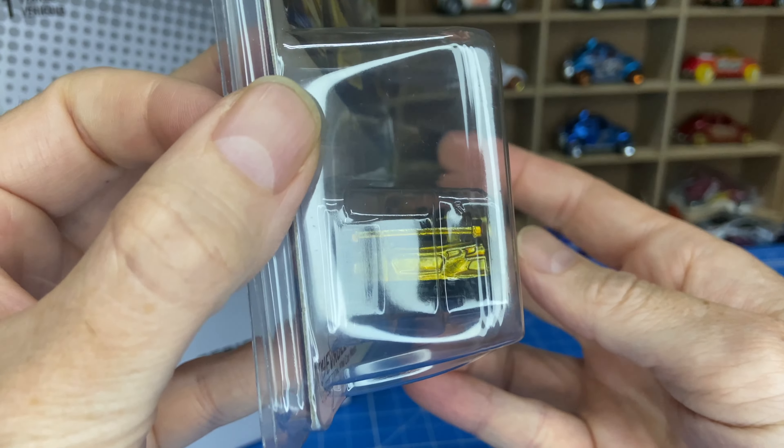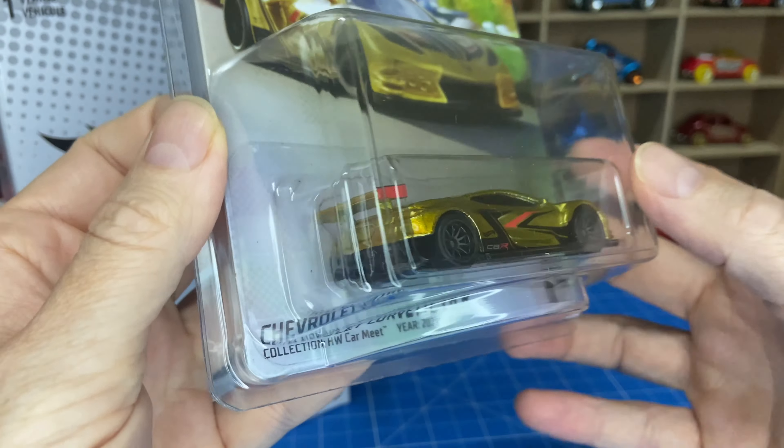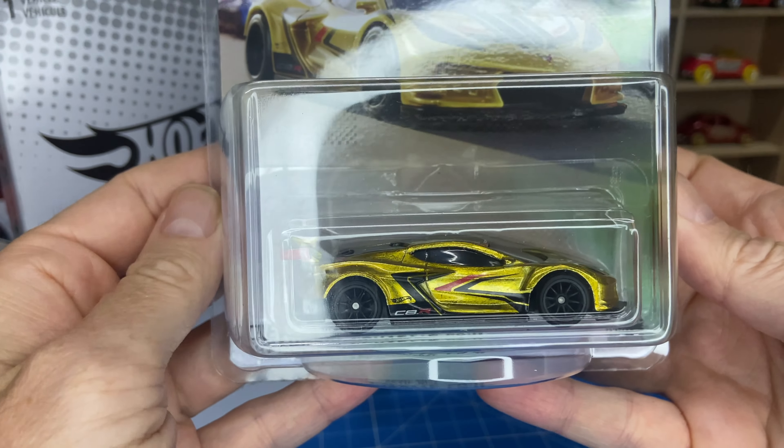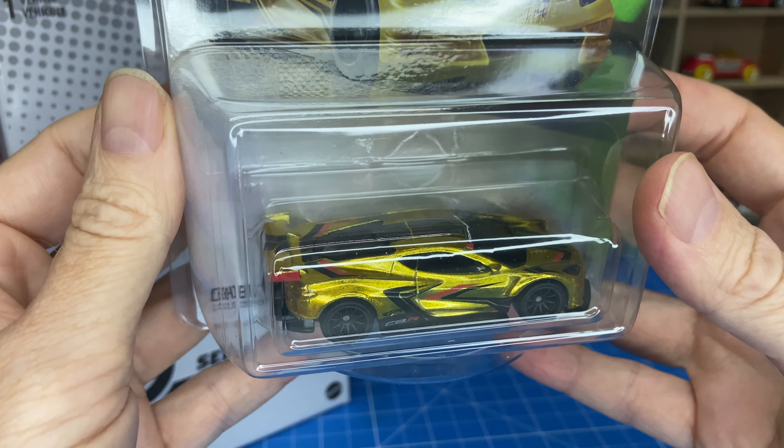Someone commented that for the amount you paid, they didn't even paint the tail lights. I thought that was funny — you get a limited car but the tail lights aren't painted. But yeah, that's what a physical car for the NFT Garage looks like.